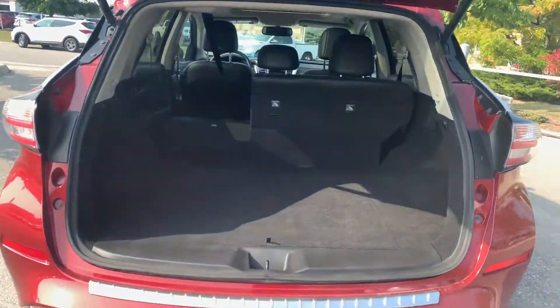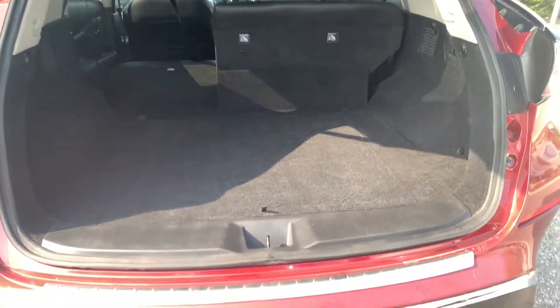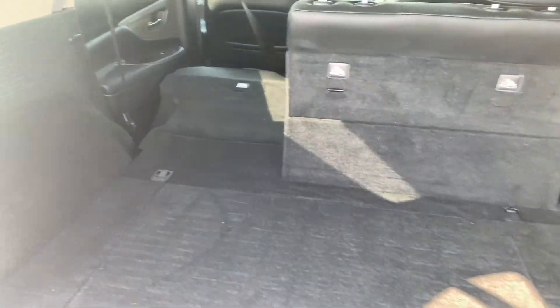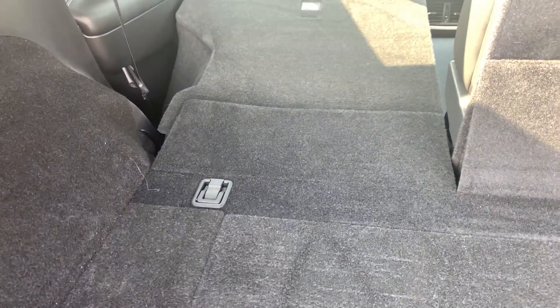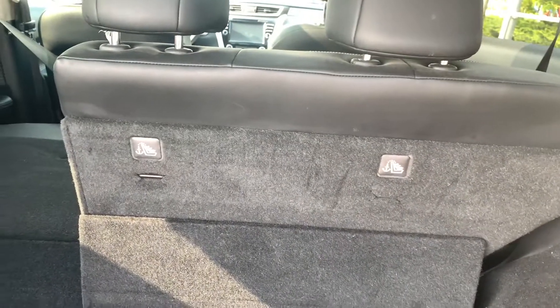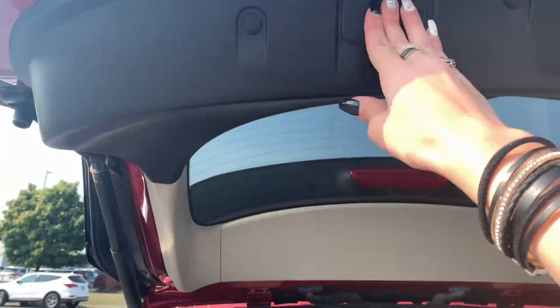Power liftgate — you can use the fob to open it or just from the handle. Tons of space back here with 40/60 split seats, and all three seats are child anchor capable. You've got your spare right underneath, a Bose audio system with nine speakers, and a nice chrome bumper guard to protect when loading and unloading. Quick release latches let you fold the seats flat — truly a lay-flat system with no gaps, perfect for dogs, crates, or anything else you need back here.